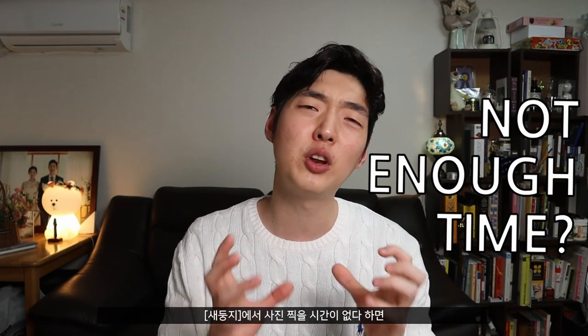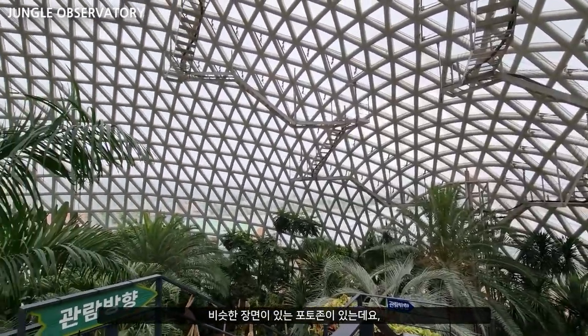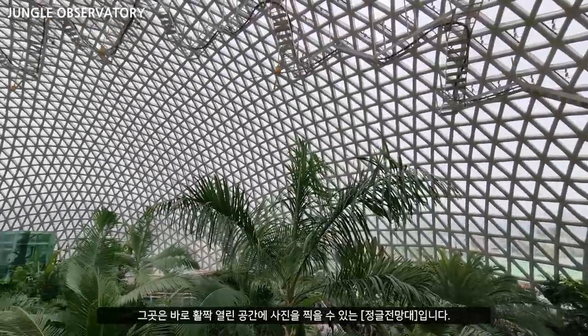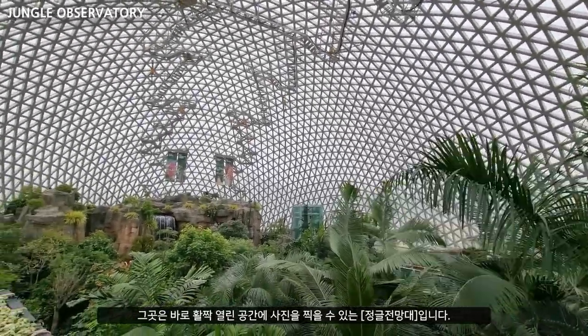If you find you don't have enough time for the bird's nest, there is also another photo zone with almost the same kind of atmosphere but almost no waiting queue. I'm talking about the Jungle Observatory, where you can get a great wide open shot of the place.